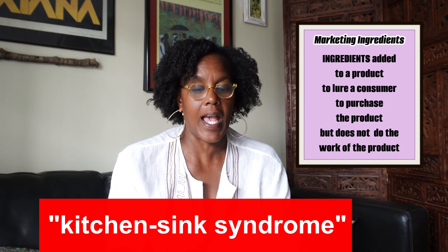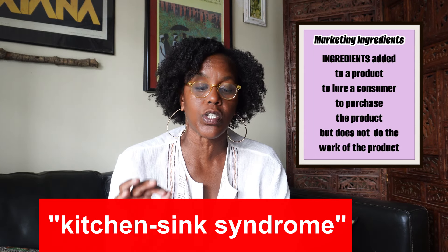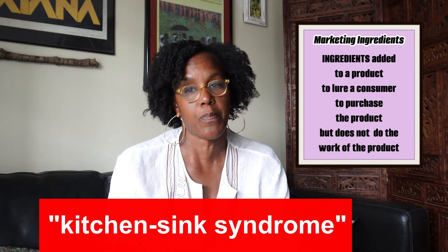Ingredients are added to a product's formula only to lure consumers to buy the product. As a consumer, you should know how to read an ingredients label and what these ingredients do, in order to make smarter, better decisions about which products to buy and which products to pass on.